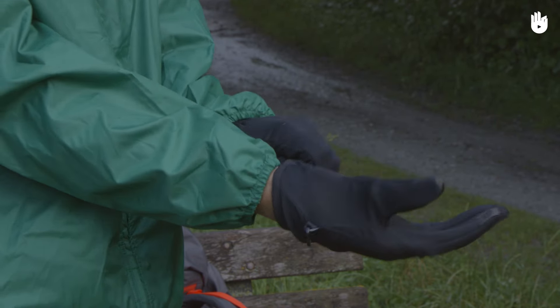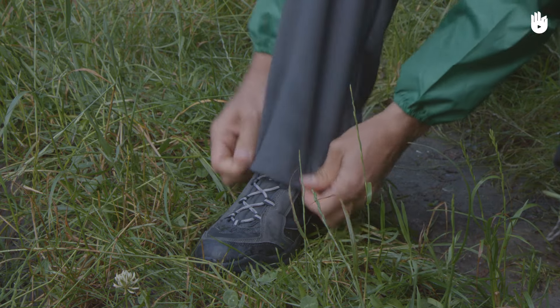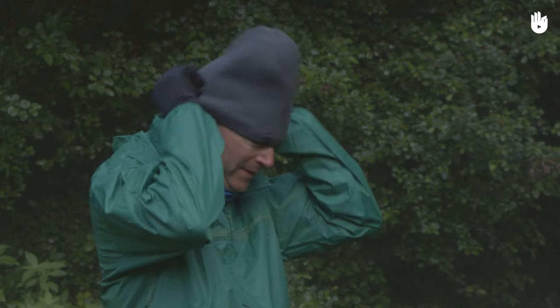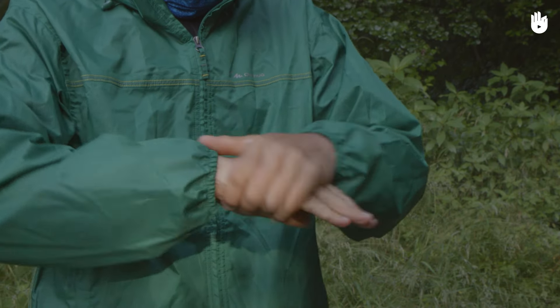Make sure to protect the extremities of your body, because your body can lose a lot of its natural heat through the extremities. As a priority, protect the feet, the hands, the neck, and the head. You can also protect your skin, for example with a moisturiser or a protective cream.